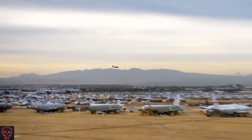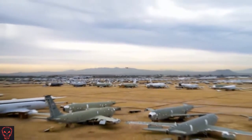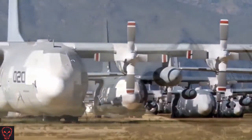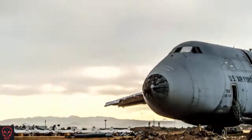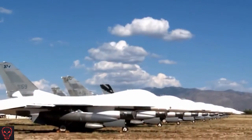There are more than 4,000 aircraft parked here at the Boneyard. Taken together, these planes would make up the second largest air force in the entire world. But most of these planes will never fly again. They are here to serve a different purpose.